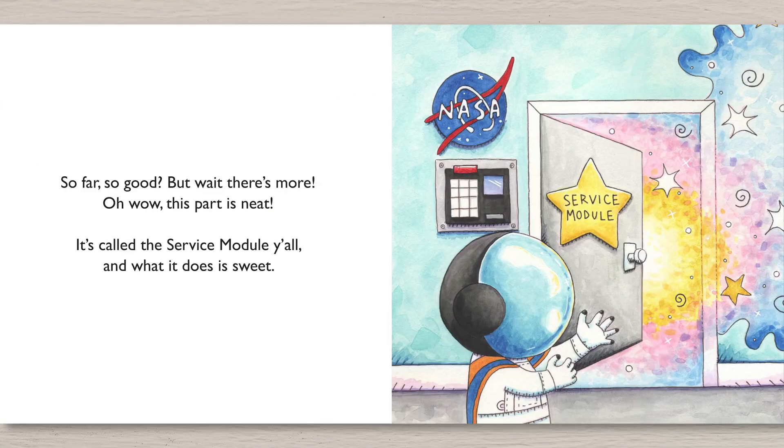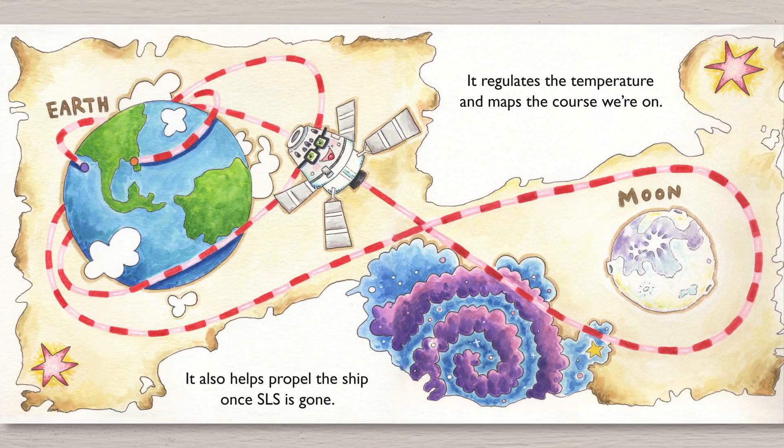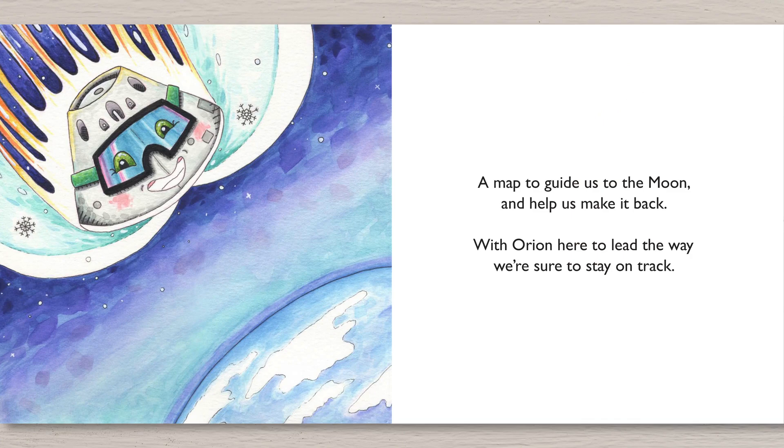So far, so good. But wait, there's more. Oh wow, this part is neat. It's called the service module, y'all. And what it does is sweet. It doesn't just do one thing — it actually does a few. Power, water, air to breathe are what it gives the crew. It also helps propel the ship once SLS is gone. It regulates the temperature and maps the course we're on. A map to guide us to the moon and help us make it back. With Orion here to lead the way, we're sure to stay on track.